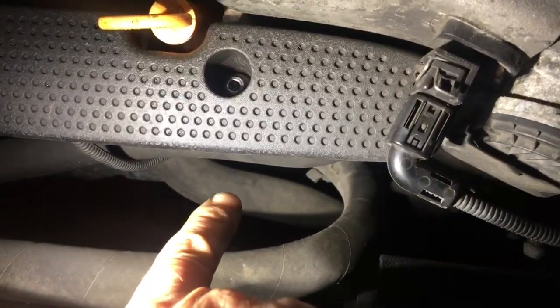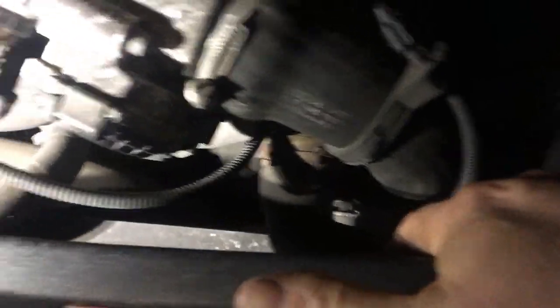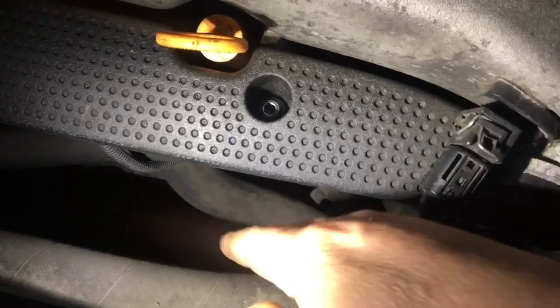These are the radiator pipes. This one here is the bottom radiator pipe, and these others are for air conditioning. The top pipe was so hot you couldn't hold your hand on it, but the bottom radiator pipe you could hold your hand on no problem — it's basically just been warmed by engine heat from under the bonnet.